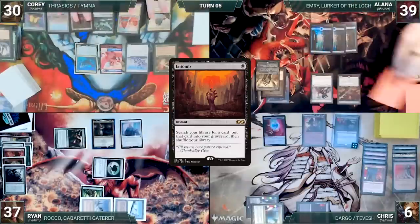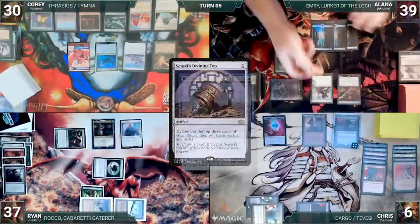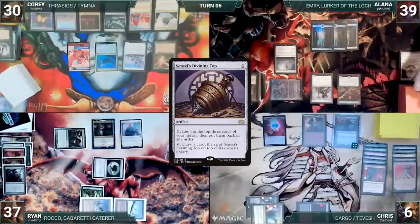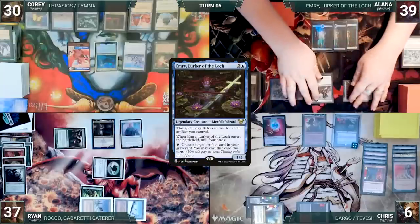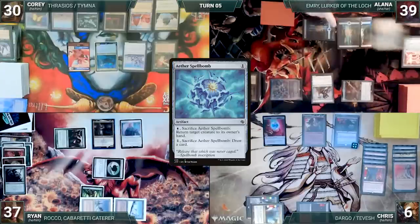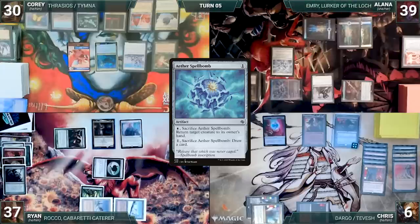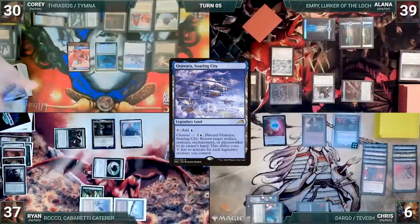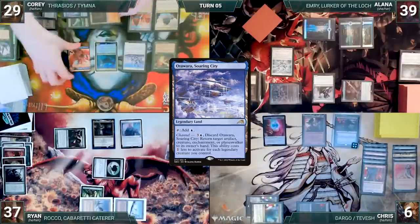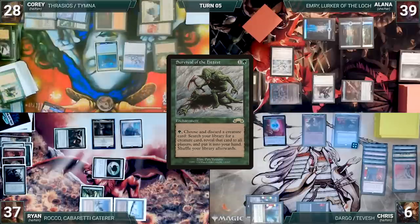Cory untaps with Alana through Seedborn Muse. Alana draws and casts Sensei's Divining Top. Riddlesmith triggers, and Alana draws and discards. She activates Sensei's Top, looking at and rearranging the top three. She activates Top again, drawing a card and putting Top on top. She activates Emery, targeting Aether Spellbomb in her graveyard. She casts Aether Spellbomb. Riddlesmith triggers, and she draws and discards. She gives the turn to Chris. At the end of Alana's turn, Cory activates Thrasios, scrying one and revealing Otawara, Soaring City onto the battlefield tapped. He sacrifices Birds of Paradise to Phyrexian Tower, adding two black. He then activates Thrasios again, scrying one and revealing Survival of the Fittest into his hand.